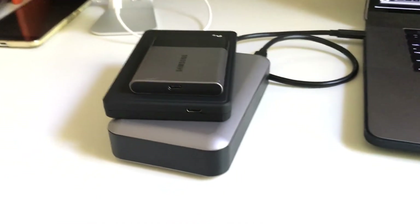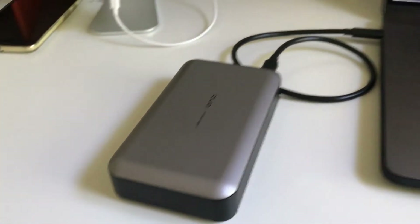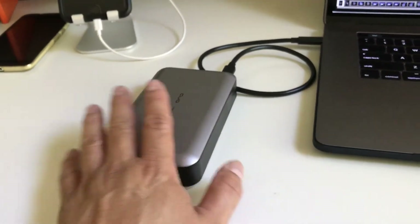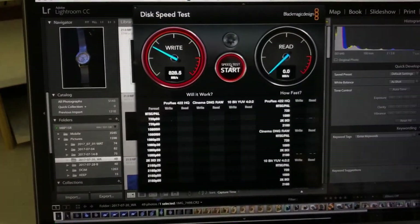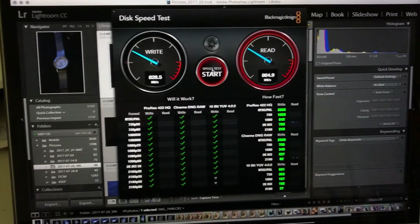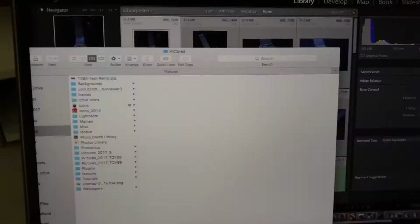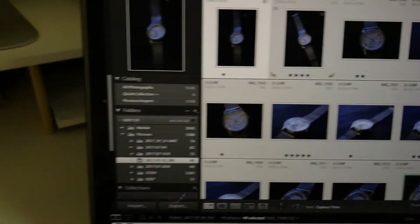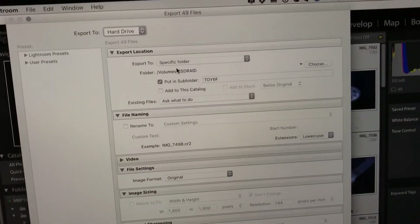Do you have a need for speed? Forget the Samsung T3s and T5s. This is the device to get — RAID 0, 10 gigabits per second. Look at this: 828 megabytes per second write, 864 read. That's the synthetic benchmark. Now let's look at some real Canon RAW files — 5D RAW files, 21 megapixels. Let's do a file export.